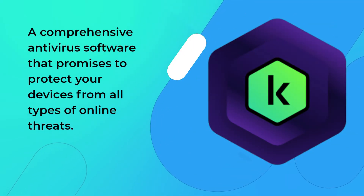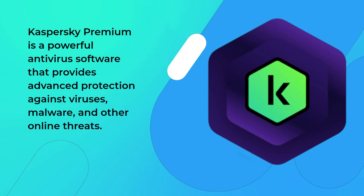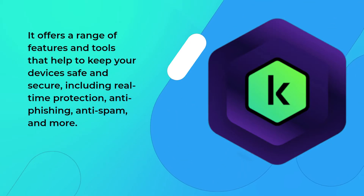Kaspersky Premium is a comprehensive antivirus software that promises to protect your devices from all types of online threats. It is a powerful antivirus software that provides advanced protection against viruses, malware, and other online threats, and offers a range of features and tools that help to keep your devices safe and secure.